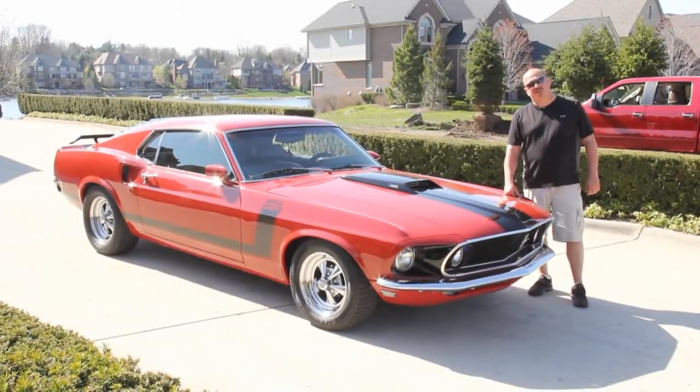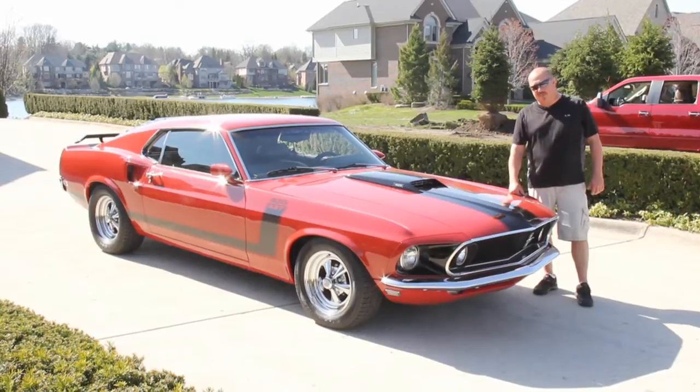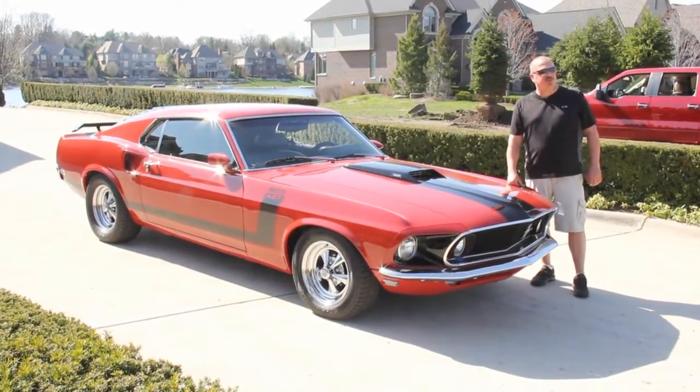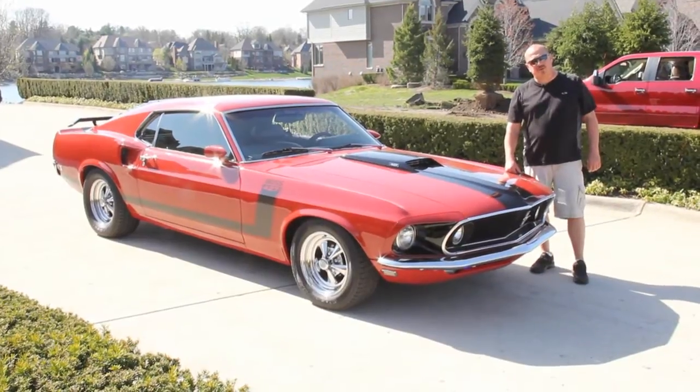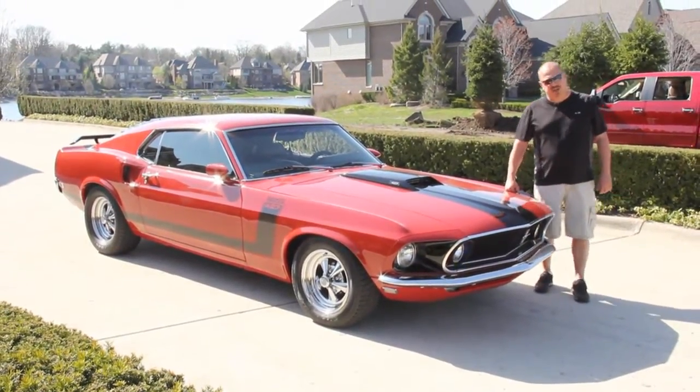Hi, it's Greg from Vanguard Motor Sales. Today I'm in front of a gorgeous 1969 Mustang Fastback. This thing is hot. If you're catching us on YouTube, go to our website at VanguardMotorSales.com. We've got about 75 other cars there for sale.